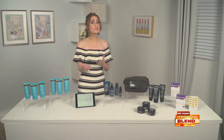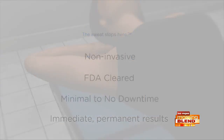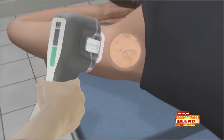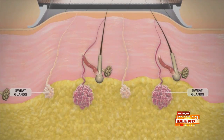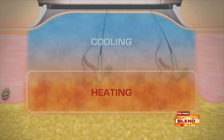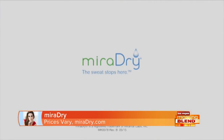With the temperatures rising, excessive sweating under the arms becomes a concern for many of us. The MirrorDry Treatment is the first and only FDA-cleared solution to permanently reduce underarm sweat, odor, and hair of all colors with as little as one treatment in one hour with immediate results. It utilizes proprietary thermal technology, non-invasively targeting the area where sweat glands reside and safely destroying them while simultaneously cooling skin for added comfort. Visit MirrorDry.com to learn more and find a physician that offers it.